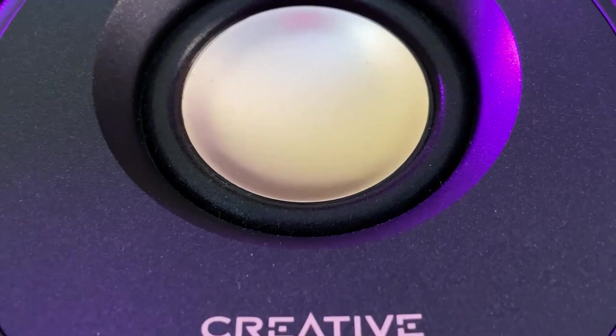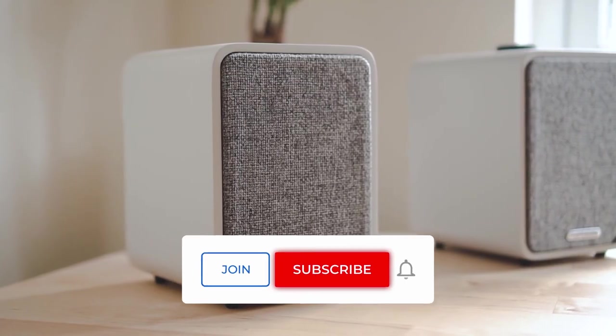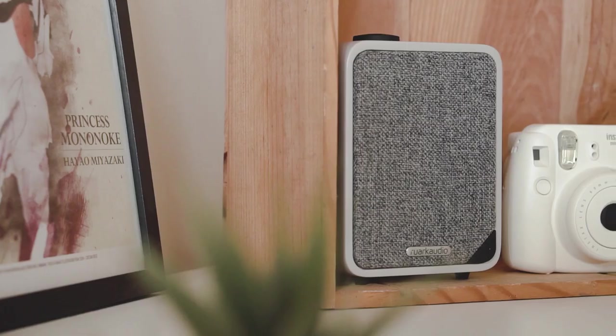There you have it, our top 5 best PC speakers for gaming, streaming, and music in the UK market. If you'd like us to make a part 2, let us know in the comments below so we can provide you with more reviews. Thanks for watching and see you in the next video.